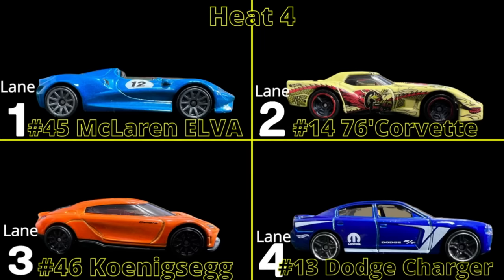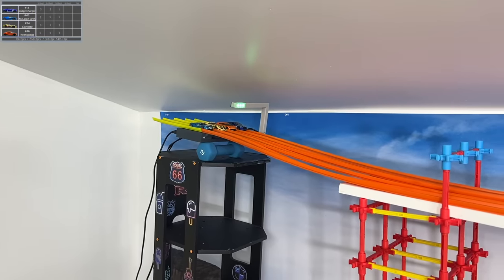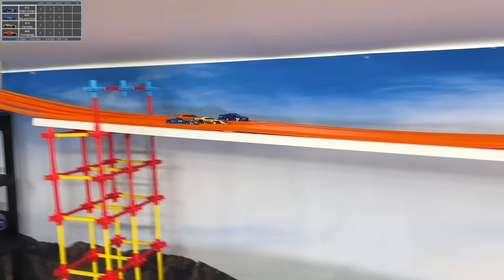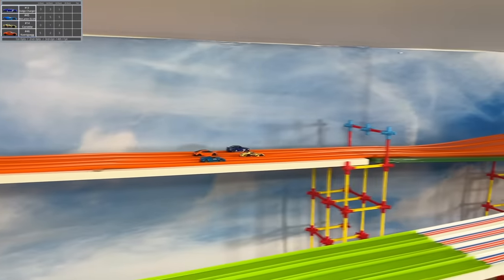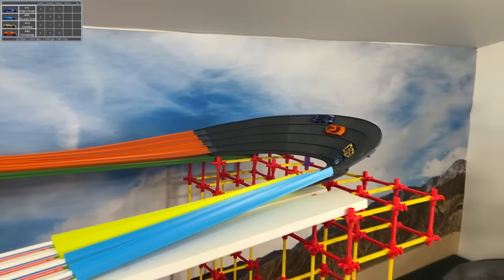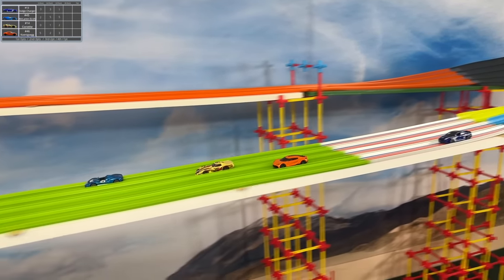Heat four. First round here — no chance for the Corvette to move on. Definitely not. We have 12 points for the McLaren, Connoisseur with 10, Dodge Charger there with 7. So the Charger has a chance, but the Connoisseur must be bad and the Charger must be good.